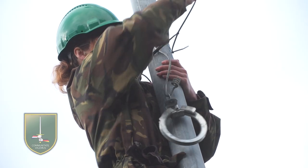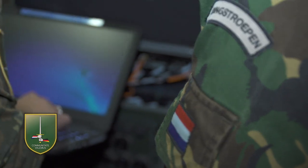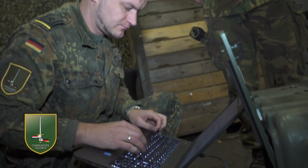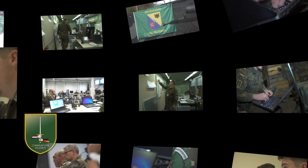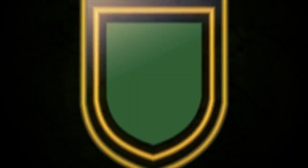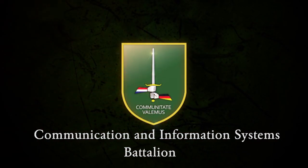The battalion is able to ensure that troops on any operation are provided with near real-time information about their mission, and state-of-the-art communications between themselves and the world at large, quickly and efficiently, anywhere, anytime. CIS — a dedicated and highly skilled team of communications experts who are proud to deliver a vital service to the German-Netherlands Corps and to NATO.